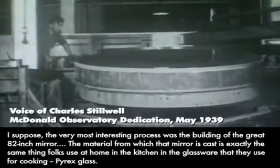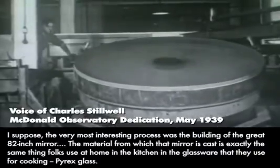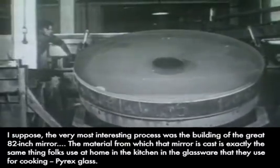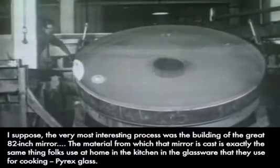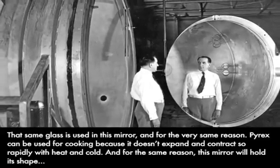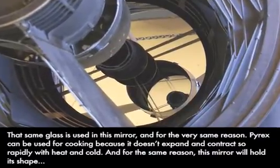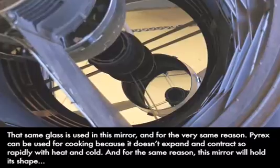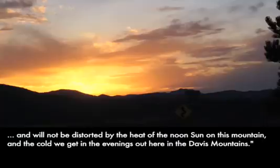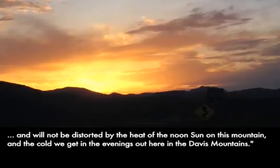I suppose the very most interesting process was the building of the great 82-inch mirror. The material from which that mirror is cast is exactly the same thing folks use at home in the kitchen — Pyrex glass. That same glass is used in this mirror, and for the very same reason Pyrex can be used for cooking: because it doesn't expand and contract so rapidly with heat and cold. For the same reason, this mirror will hold its shape and will not be distorted by the heat of the noon sun on this mountain, and the cold of the evenings out here in the Davis Mountains.